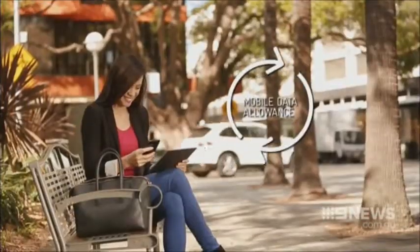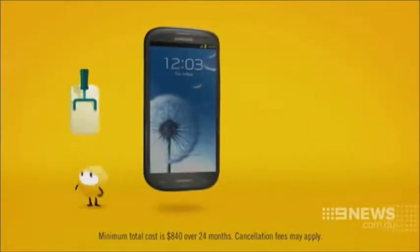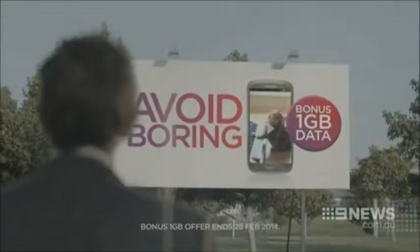If you're paying more than $50 a month for your mobile phone, you might want to rethink your plan. Excess data fee complaints have skyrocketed after leaving customers hundreds of dollars out of pocket. No matter what provider you're with or which plan you're on, going over your data limit is a common costly exercise.